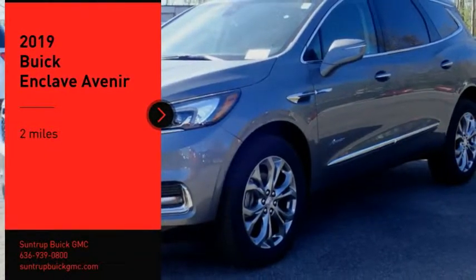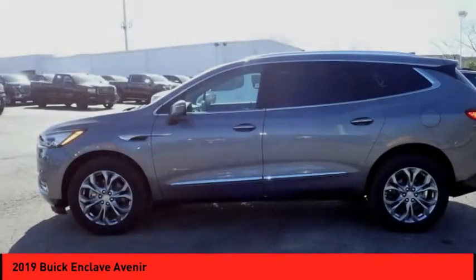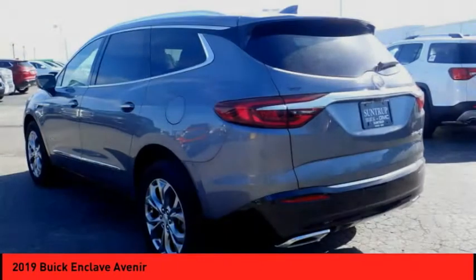We are pleased to show you the 2019 Enclave. The Enclave offers three rows of seats, standard, with seating for up to eight passengers.